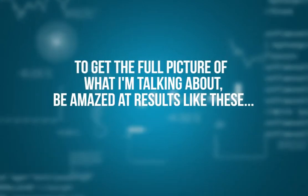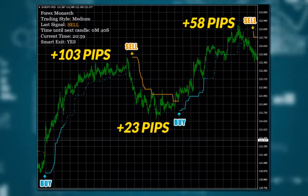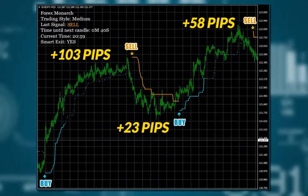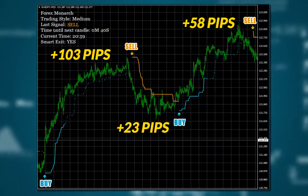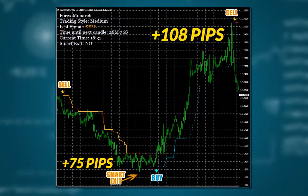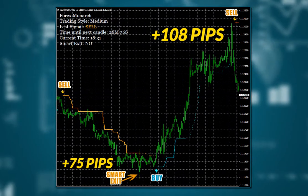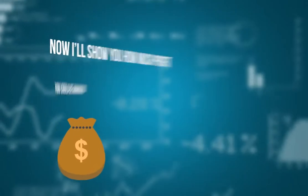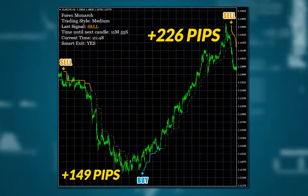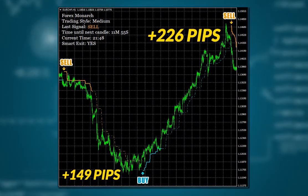To get the full picture of what I'm talking about, be amazed at results like these. Let's start from Euro-Japanese Yen on 15 minutes: two buy and one sell trades, resulting in over 180 pips profit. Euro-US Dollar 30 minutes: 75 pips with the help of smart exit, and 108 pips from a big uptrend movement. Now I'll show you how much profit you could be making on higher timeframes. Here is Euro-Swiss Franc 1 hour: 149 and 226 pips.